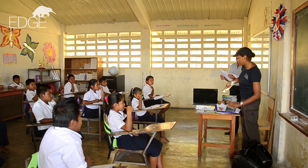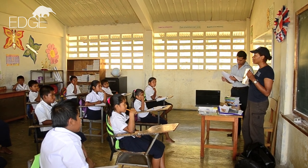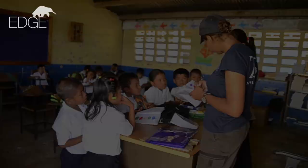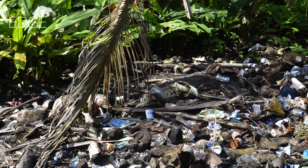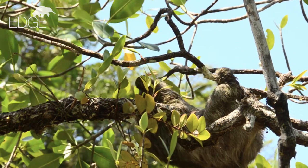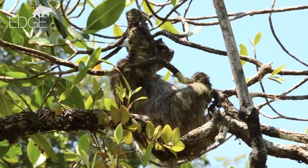Children are another way to ensure that any conservation legacy lives on, and environmental education with local schools is one way to teach them about the natural world. Plans for the future include providing alternatives to fishing and lobster diving, waste management and recycling, and assisting the authorities in improving law enforcement. And of course, the long-term monitoring of the pygmy sloth will ensure that conservation activities are effective.